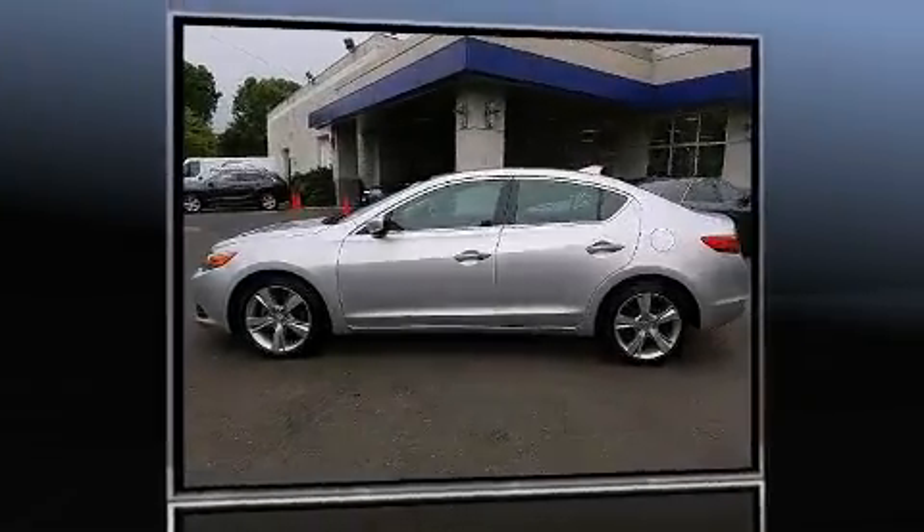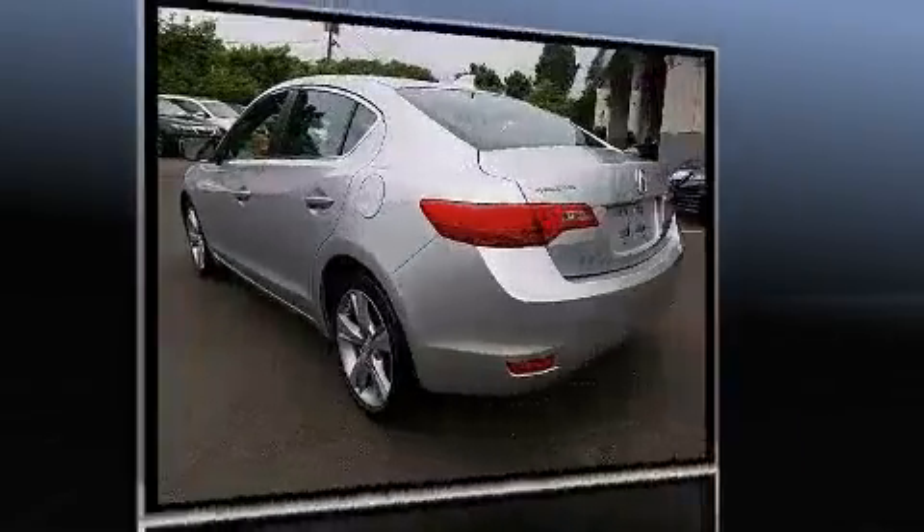Introducing the 2014 Acura ILX. This four-door, five-passenger sedan still has less than 10,000 miles.